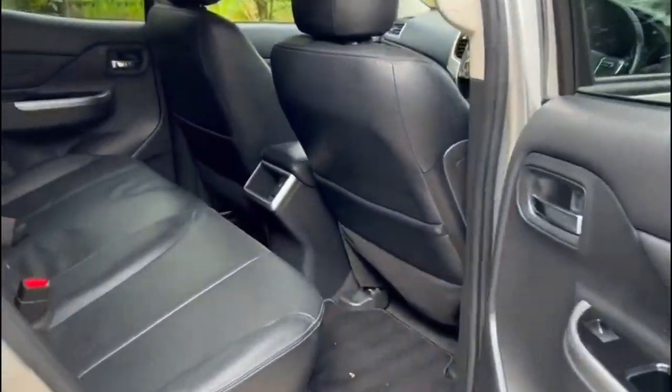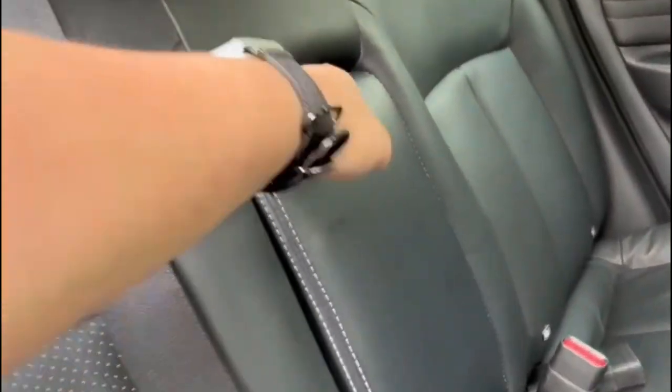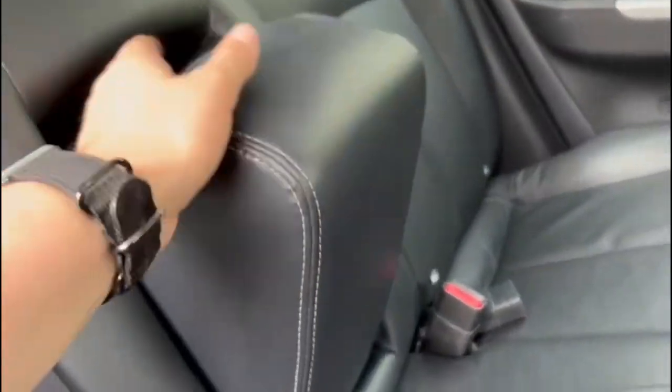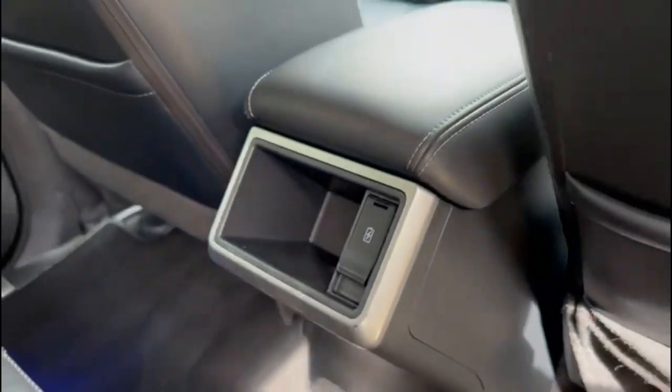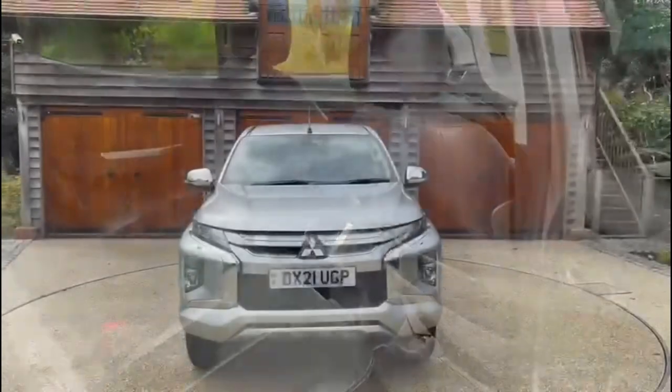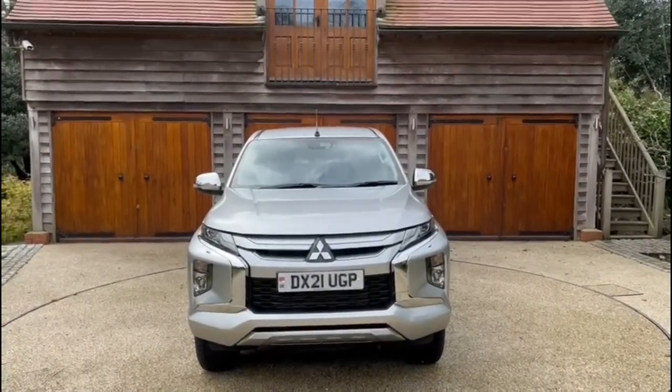Moving on to the rear, we have plenty of leg room with the armrest in the centre, two cup holders, and two USB ports for charging your phone. Thank you for watching — I hope you enjoyed the video and it gave you a better insight into the car.